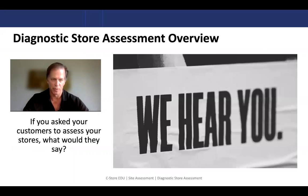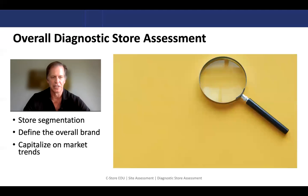That is, if a customer were to come into your store and evaluate it and give you a very candid response to the way your store looks and feels, what would they say? So this is an opportunity for you to have perhaps a third party come in, take a look, and identify opportunities for your stores.